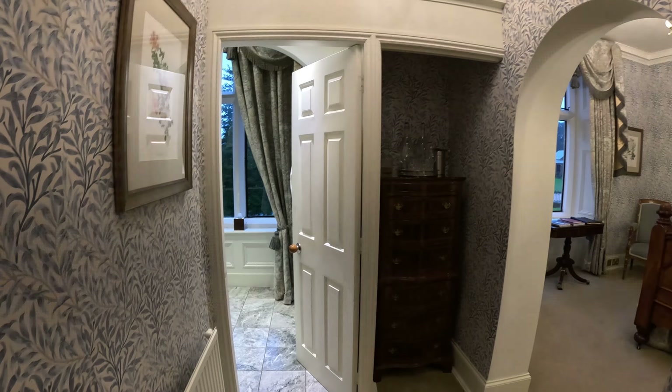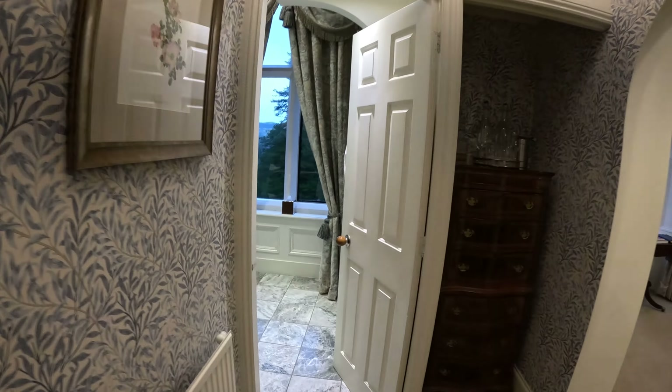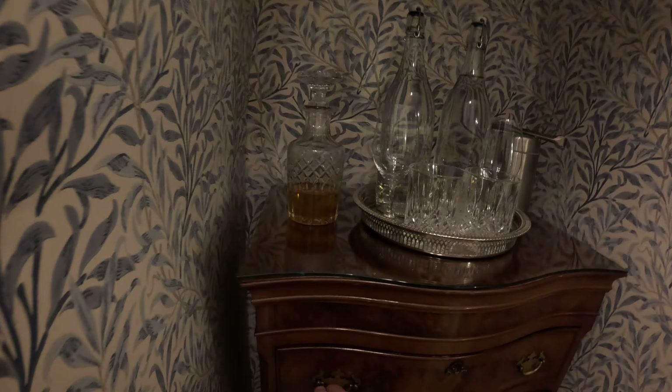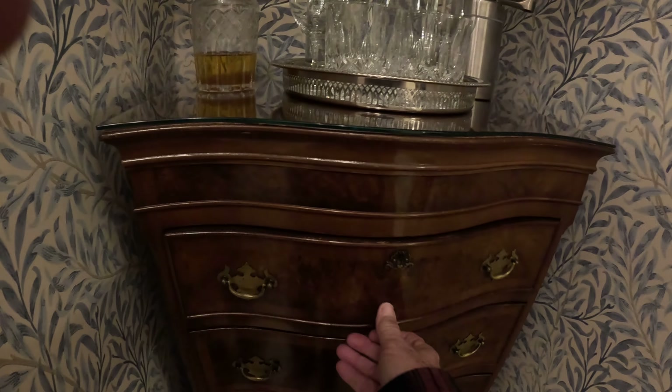As we walk into our suite here at Pale Hall, we've got a beautiful little chest here — just totally antique, really nice beautiful chest.